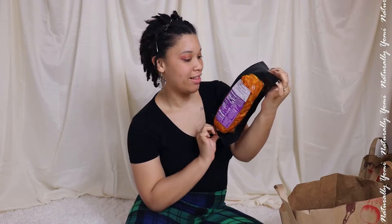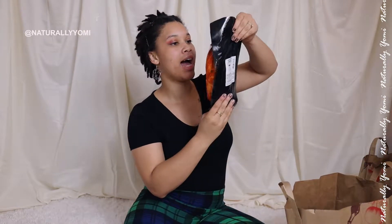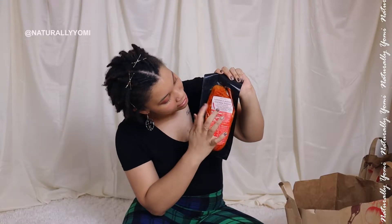Then we have some chicken thighs — it says shawarma. I have no idea what that is, so pray for me. Hopefully this is good; I'll let you know. It's chicken thighs and I love chicken thigh meat. I'll be making different lunch stuff, mixing it with rice and beans and things like that. Then I got some harassa-flavored chicken thighs, and it has spicy things on the side.